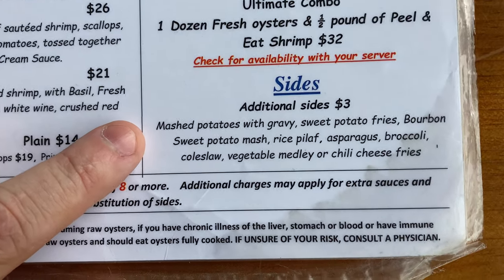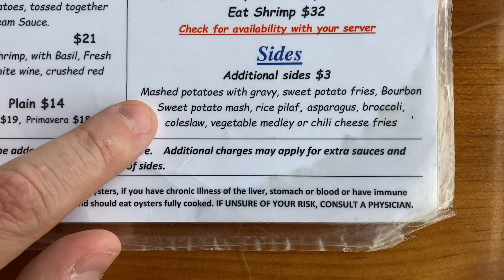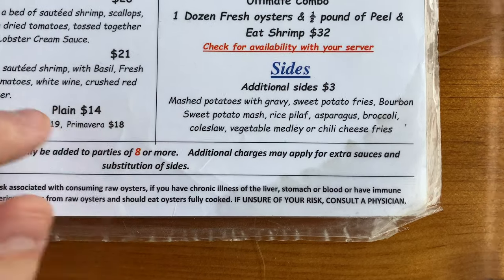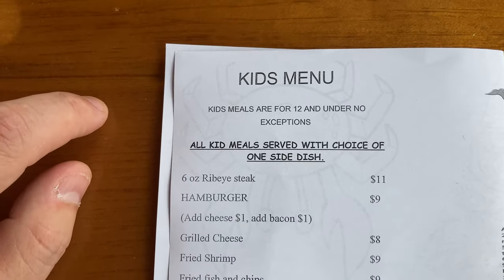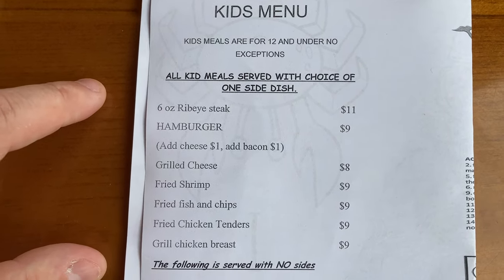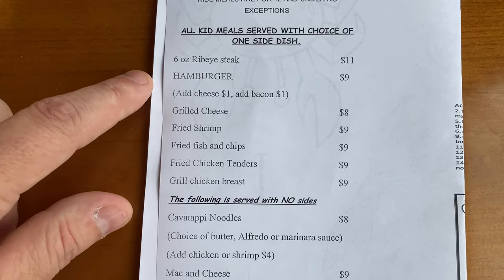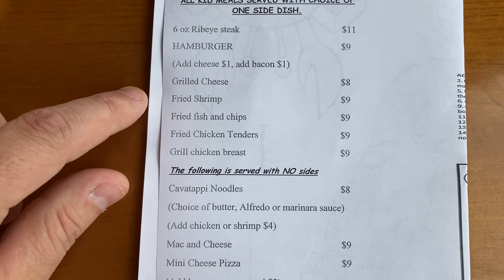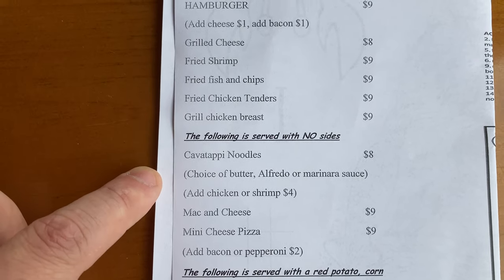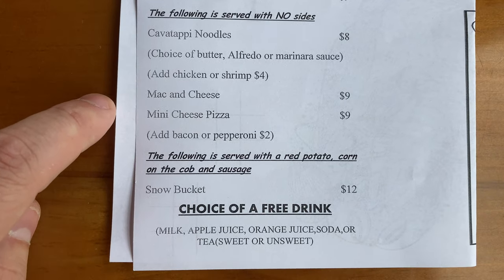Here's a look at all the different sides: mashed potatoes, french fries, bourbon mash, rice pilaf, asparagus, broccoli, coleslaw, vegetable medley, and chili cheese fries. They also have a kids' menu for 12 and under, starting at $11 for steak. Most items are about $8 to $9 — hamburger, fried shrimp, fish and chips, chicken tenders, grilled chicken breast, and mini cheese pizza.